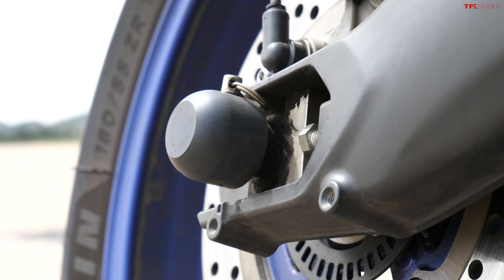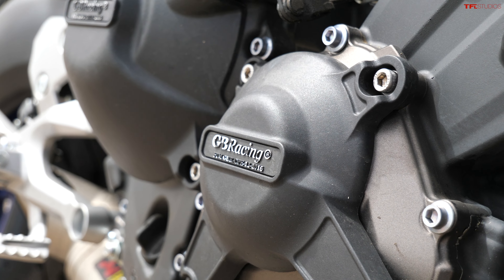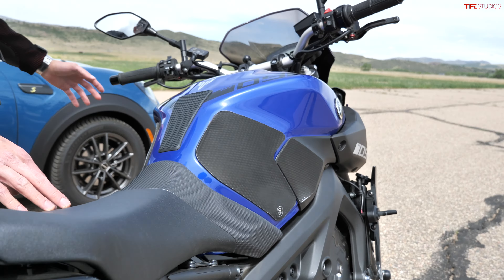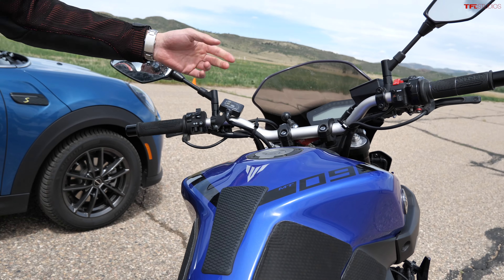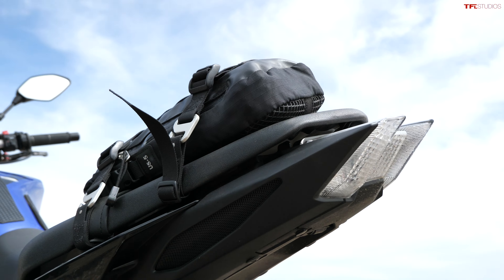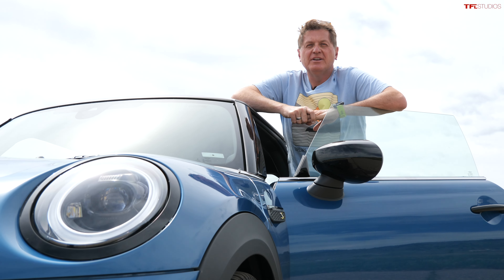Some accessories on the MT-09: Woodcraft sliders on rear and front axles, GB Racing engine covers on all four pieces, Rizoma turn signals, CRG levers, heated grips, a little windscreen, and last but not least, got rid of the hideous rear bumper they put on these bikes.